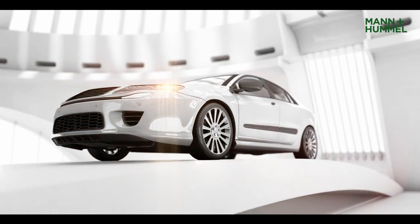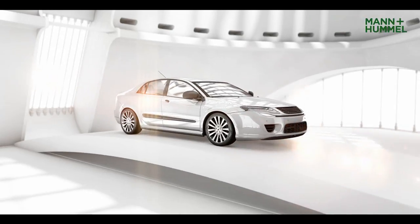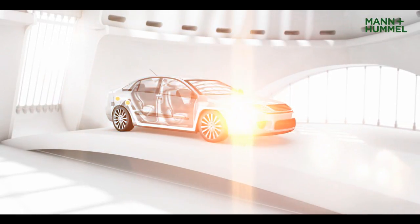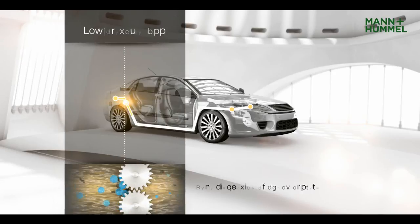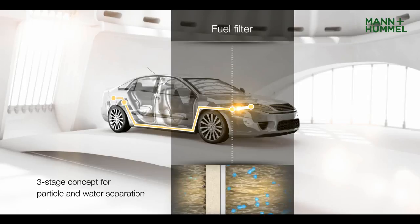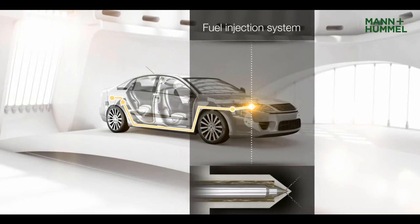Pure fuel is essential for efficient combustion in cars. The fuel quality determines the service life of numerous technical components. Fuel from the tank is contaminated with particles and water. Water droplets are broken up and reduced in size by the low pressure pump. The fuel filter removes dirt and water from the fuel, protecting the injection system.